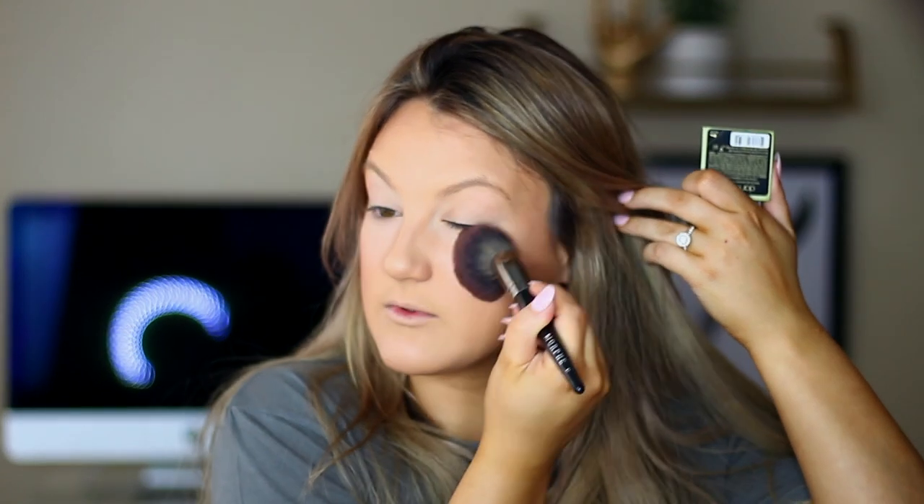Moving on to blush — I'm a little embarrassed to show this first one. It's the Benefit Dandelion Dew cream blush. The lid is cracked, it's chunky and disgusting — I think this was my mom's first and then got handed down to me. I'm actually not going to put this on my face. Good news though — I have the powder version, a little mini. It's a super light pink, a nice matte blush. Benefit makes really good blushes, but this shade isn't showing up on my skin tone. The cream one is going in the trash.